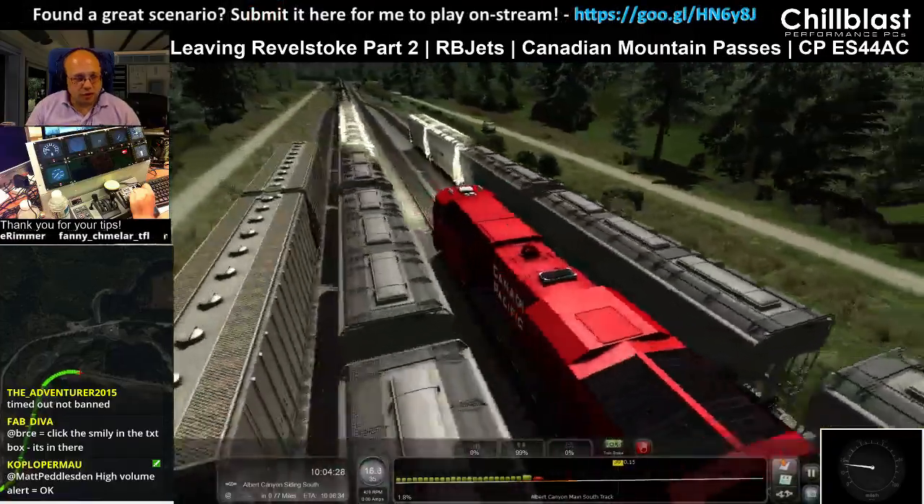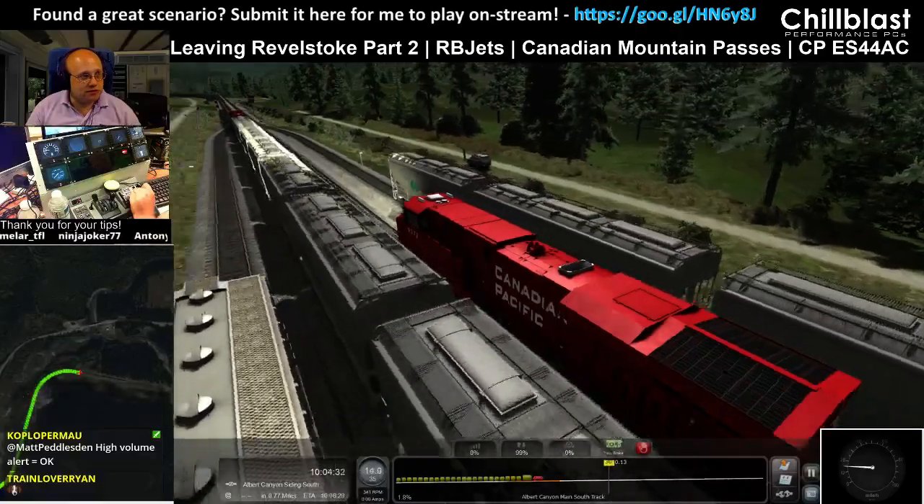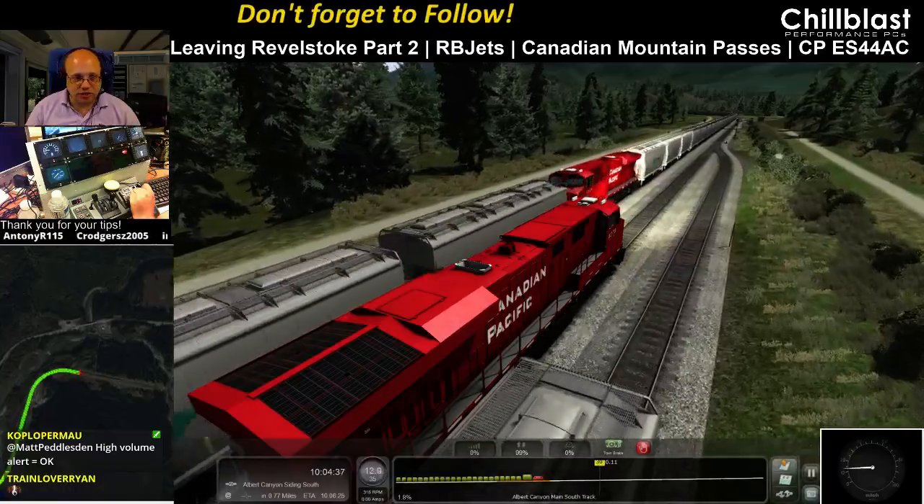High volume alert is okay? Well, we've had a couple of complaints that it scared the pants off people. I've turned it down a bit — we'll see where that goes.